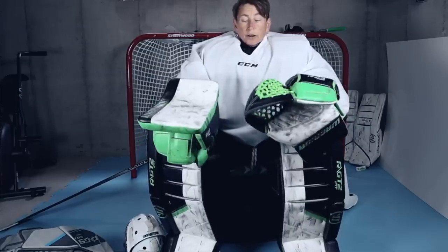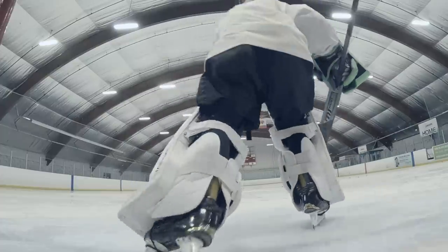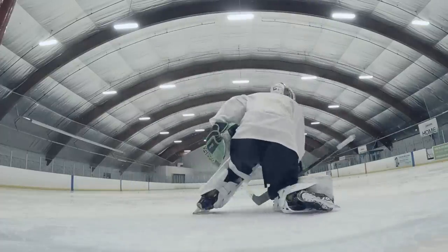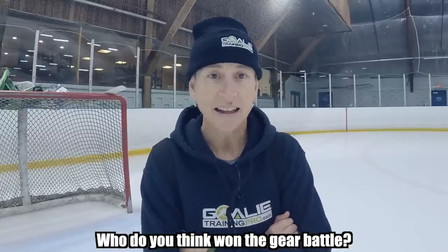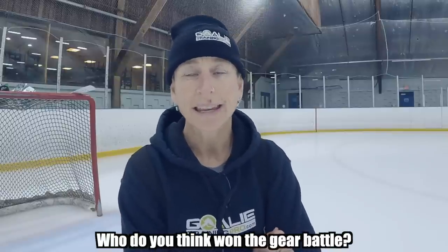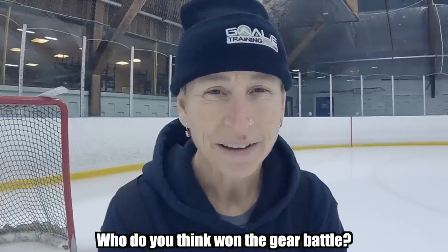I'm going to fess up — I've been cheating on my steady Freddy Warrior gear for the last couple months. I've been testing out a Bauer Elite chest protector and some Bauer 3x pads. Who do you think won the battle for my gear bag? Drop it in the comments below. Now I'm going to tell you exactly which one gets to stick around and which one's getting the old heave-ho.